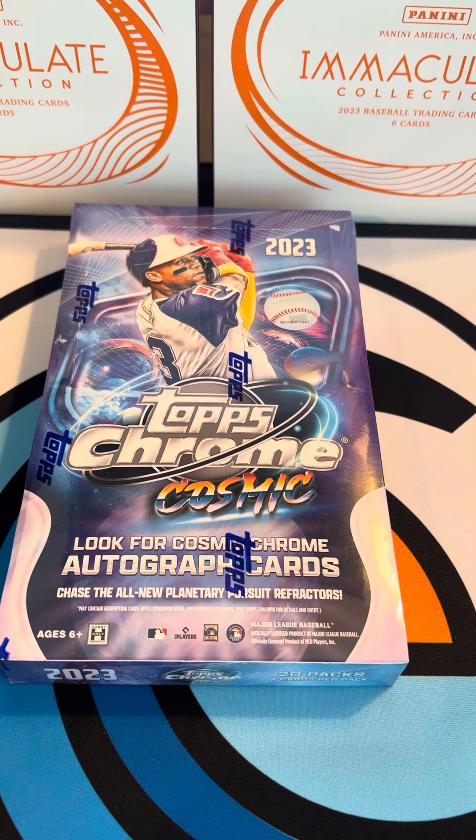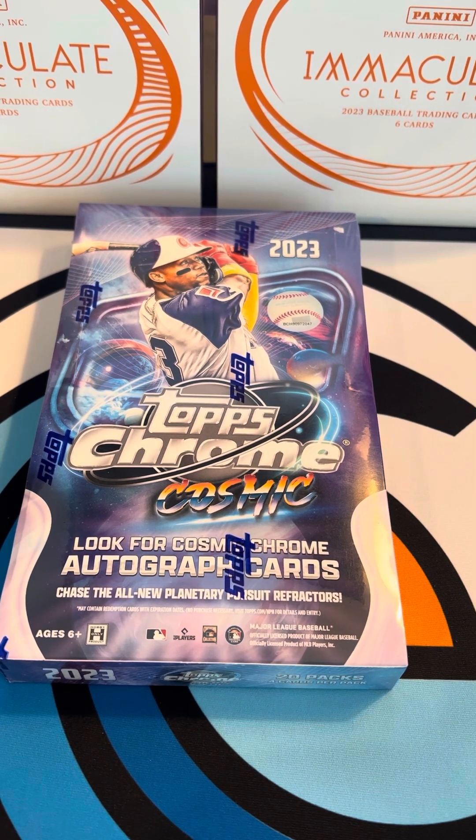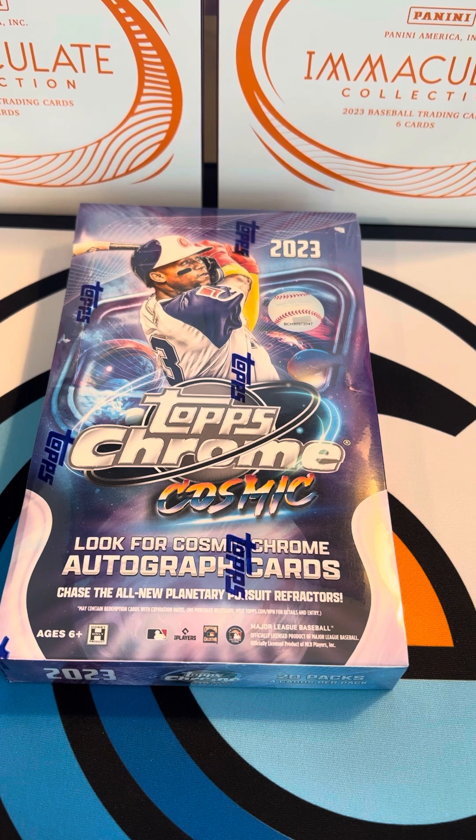Hey, good morning everybody, happy Taco Tuesday! Got us another box of Topps Cosmic Chrome. Unfortunately — well, fortunately for us — yesterday we opened a box of Immaculate and happened to pull a couple of monsters. I got two one-of-ones out of the last box of Immaculate, and we actually got a dual patch auto of Elly De La Cruz too, so pretty excited about that.